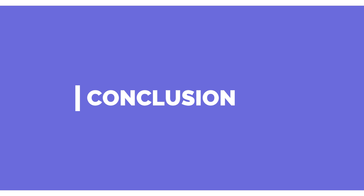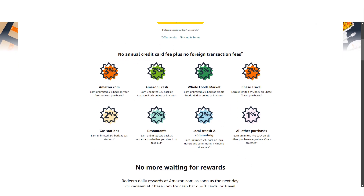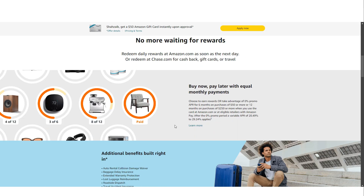In conclusion, the Amazon Prime Visa Credit Card is a powerful tool for loyal Amazon shoppers, offering high rewards rates, valuable travel and purchase protections, and a straightforward redemption process. It is most beneficial for those who already have or plan to maintain an Amazon Prime membership and who frequently shop on Amazon or at Whole Foods. If that sounds like you, this card can be a valuable addition to your wallet, helping you earn rewards on purchases you were already planning to make.